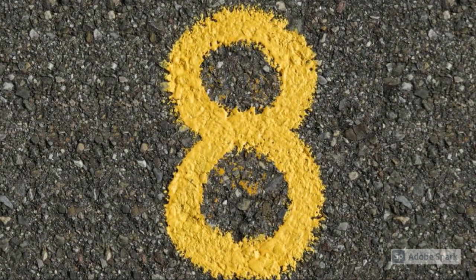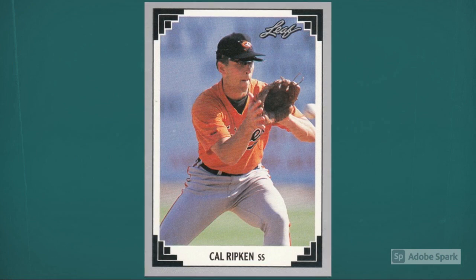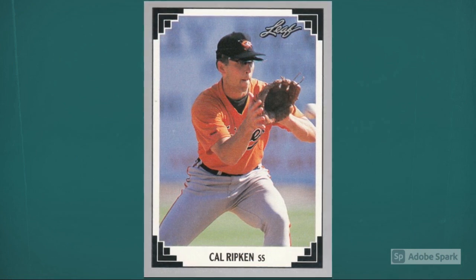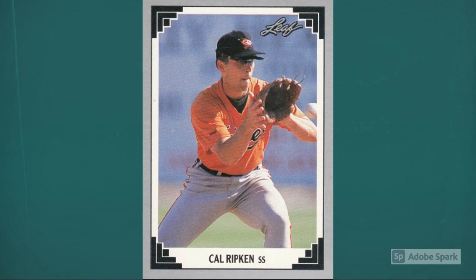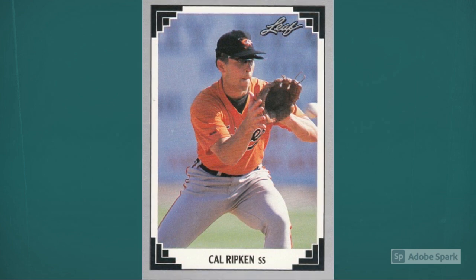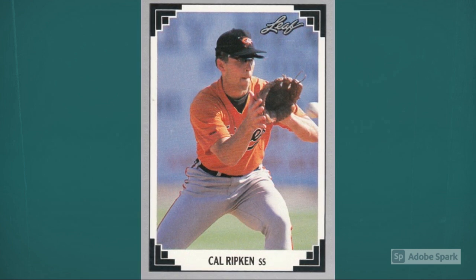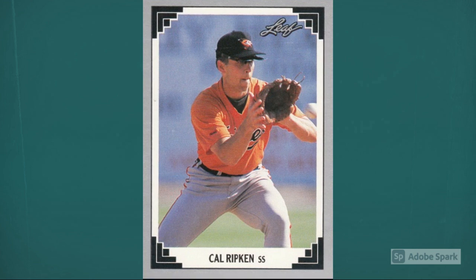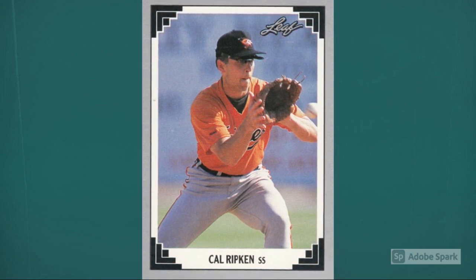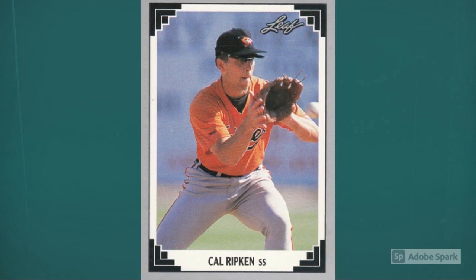Number 8: 1991 Leaf Cal Ripken Jr., number 430. A few years later, of course, Cal passed Lou Gehrig for the most consecutive games played ever. In the meantime, Ripken's cards took a Ryanist turn upward and never really looked back. These days, expect to pay around $15 for a PSA 10 version of the 1991 Leaf Ripken. Cal Ripken Jr. would put together perhaps his finest individual season to take home the American League MVP hardware in 1991. Current auction amount around $11.